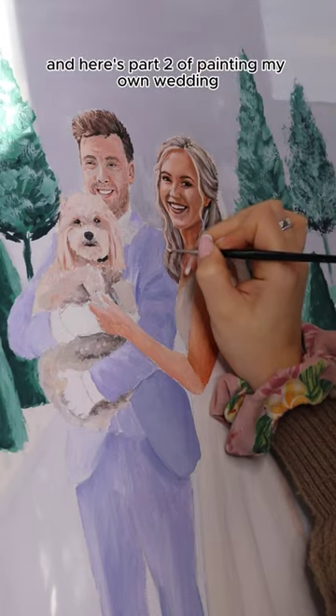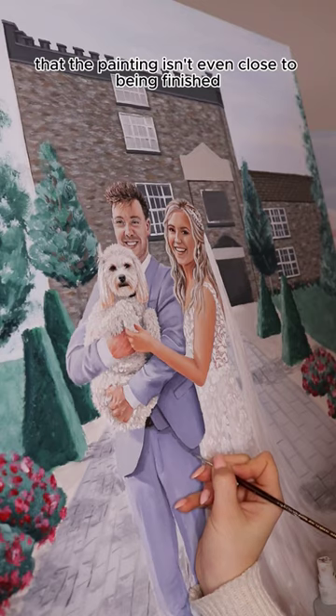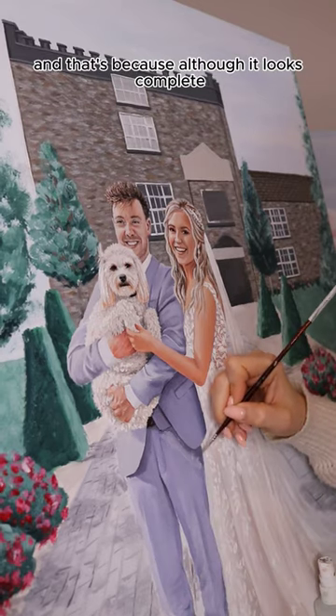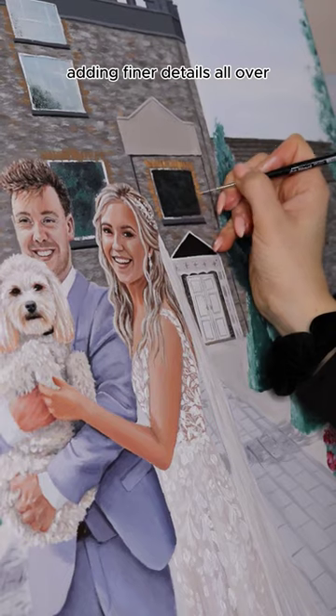I'm a live wedding painter in Ireland and here's part two of painting my own wedding. In part one I mentioned that the painting isn't even close to being finished, and that's because although it looks complete, I'll be spending a lot of time adding finer details all over.